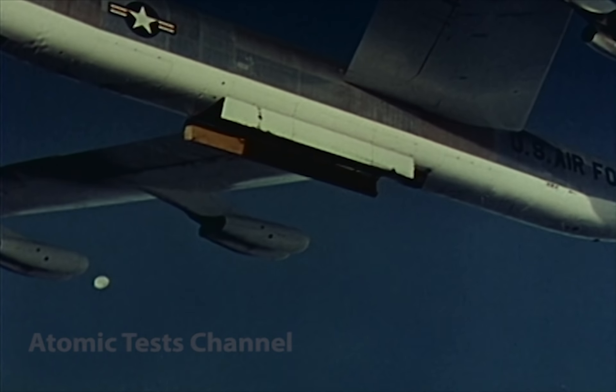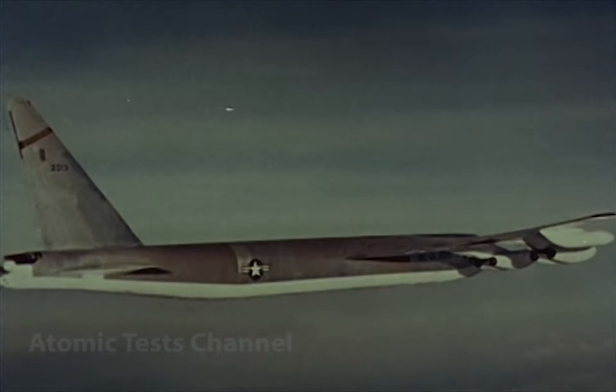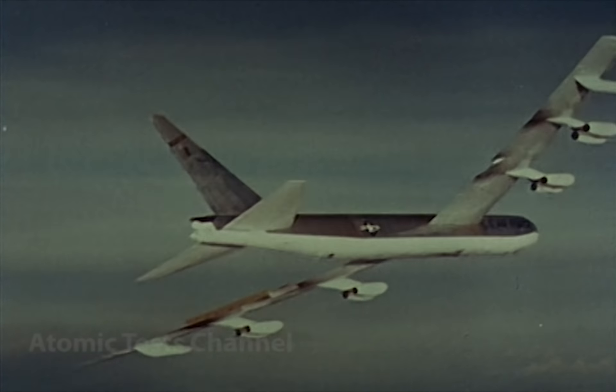On Red Wing also, a research and development air crew accomplished the first delivery of a megaton bomb by a B-52 bomber.